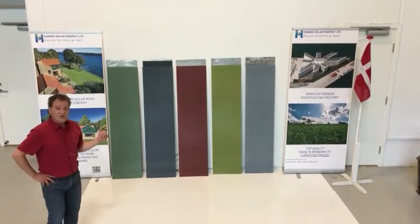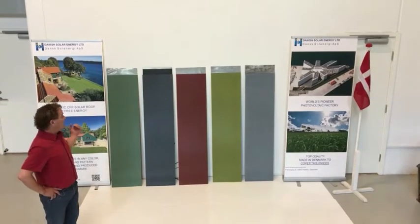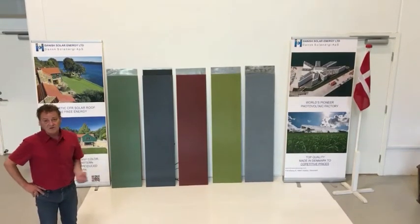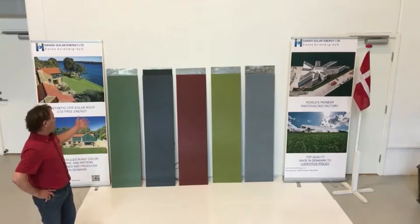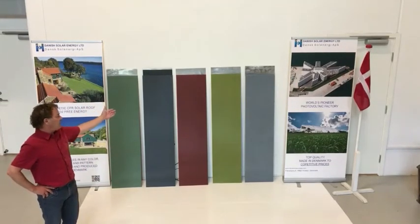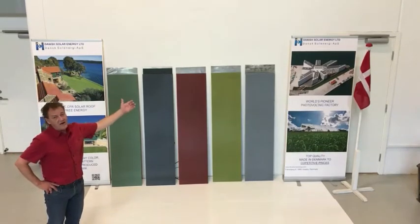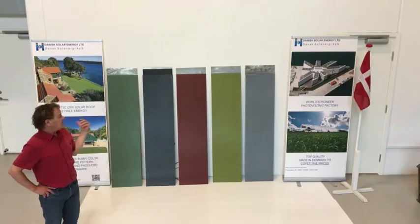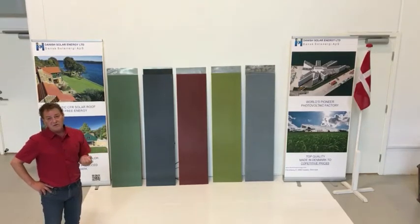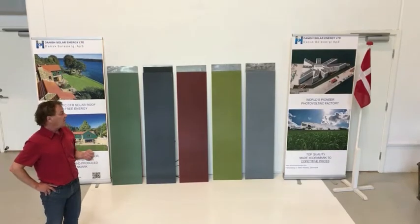What we are able to do today is to implement colors in solar modules, and here you see the different types we work with as standardized colors right now. We have forest green, slate gray, tile red, yellow or nature green, to silver aluminum colors. This is the standard colors. We are able today to produce any color, but these are the standard ones we work with.